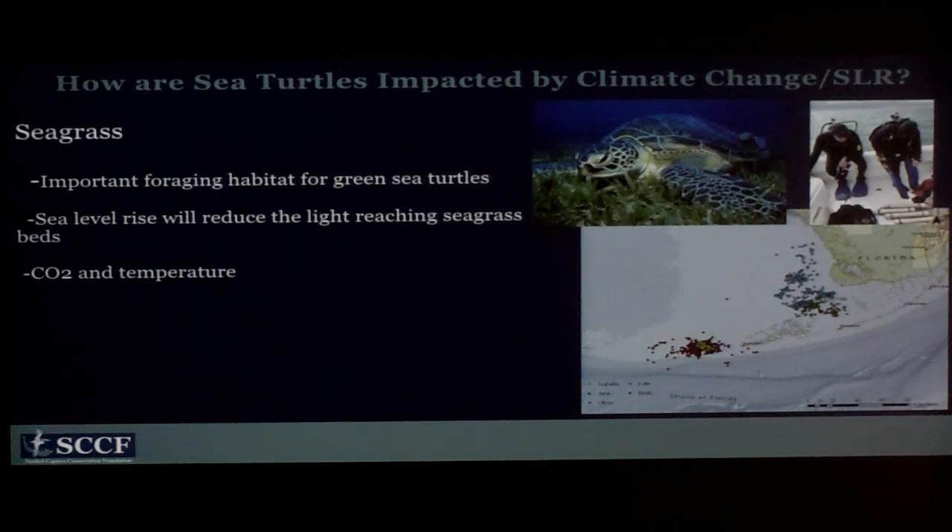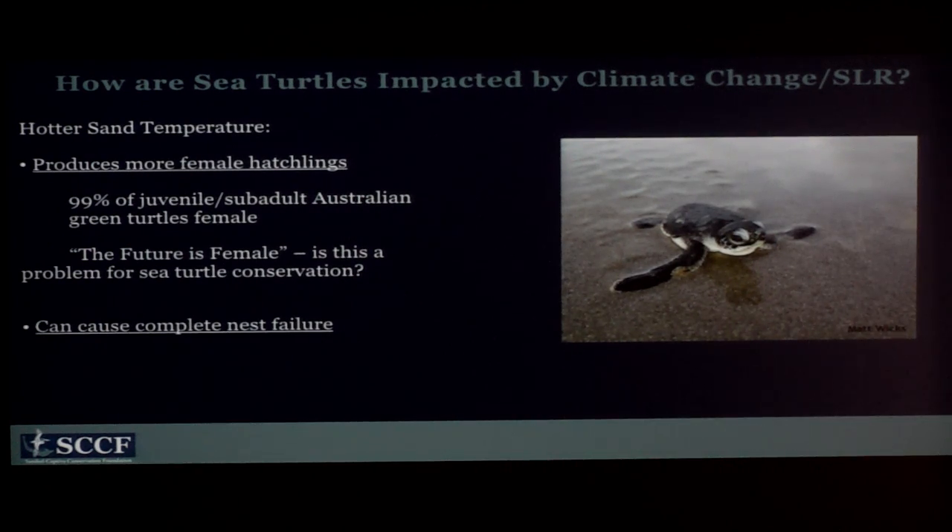We went down with our marine lab, got in the water, took video footage and samples, and found it is also a really great expansive seagrass bed. We know that the turtles in our area definitely need this for food. How sea level rise will impact it is kind of unclear — it will probably reduce the light reaching the seagrass beds, but they might be able to migrate to the appropriate depth. The CO2 and temperature changes will probably be what's lethal to them.